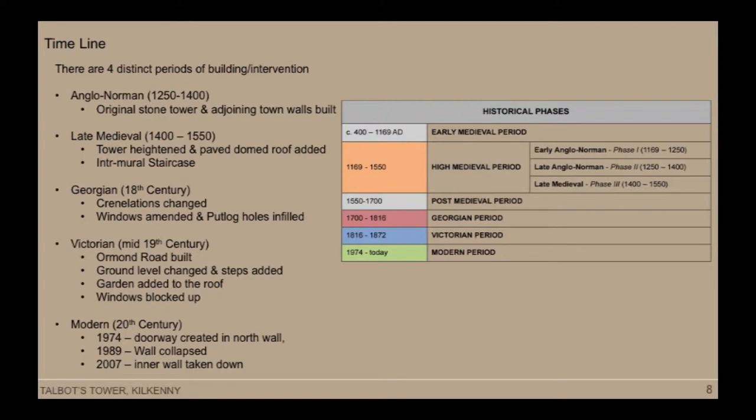During the Georgian period, two of the windows were widened and sash windows were inserted, and the putlog holes were filled in. Also, the crenellations were changed at the top to appear like a folly in a back garden. Around that time the town ditch was filled in and some of the walls were lost. Then by early Victorian times, at the beginning of the 19th century, when Ormond Road was built, much of the wall on the eastern side was demolished.